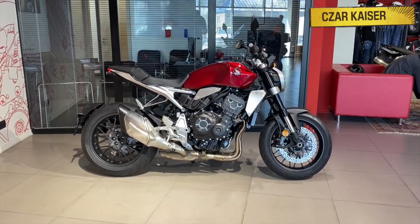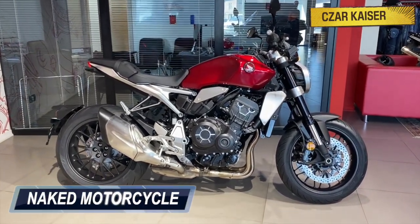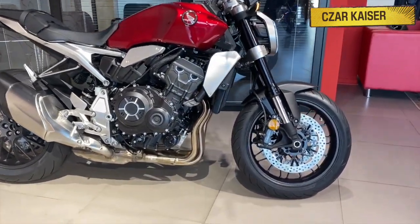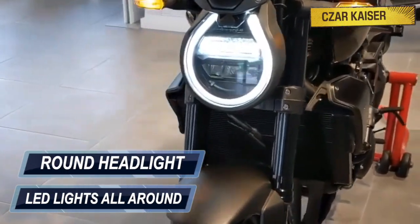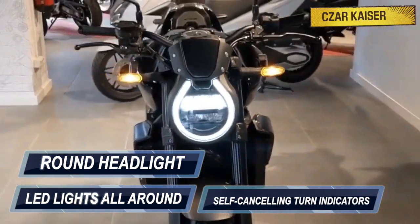This bike looks absolutely amazing. It's a naked motorcycle with a muscular bodywork. The CB1000R comes equipped with a USB socket and has LED lights all around, including a classic round headlight and self-canceling turn indicators.